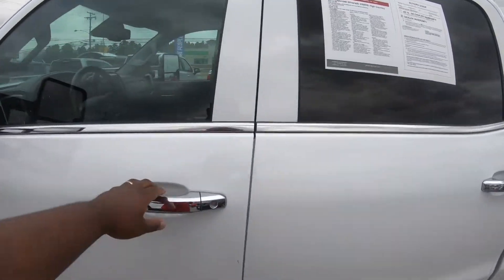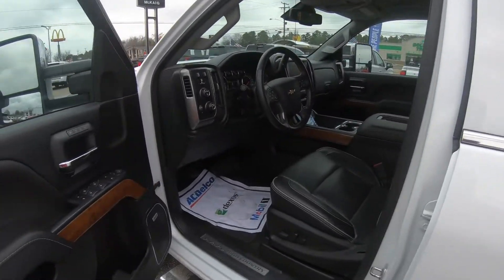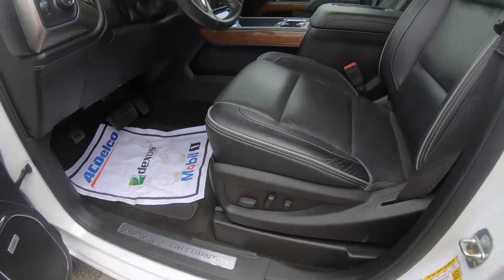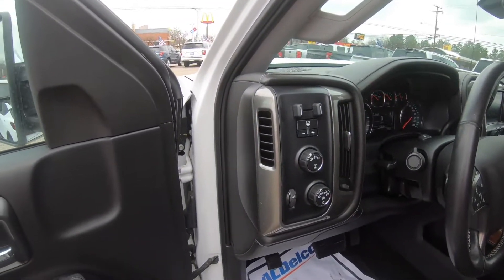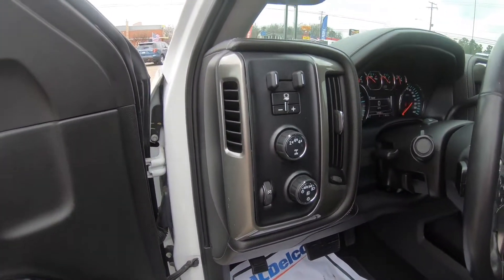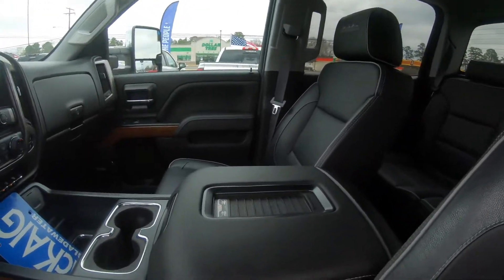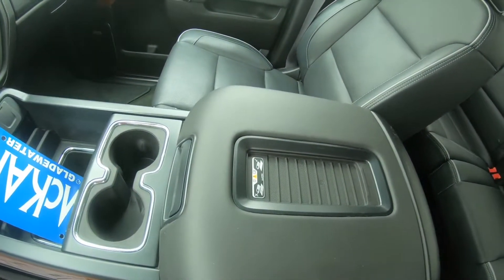I'm gonna give you a sneak peek of the inside — it's got the black leather power seating. It's got the trailer brake and the four-wheel drive controls right there. Take a look inside here — got your wireless charging.